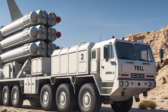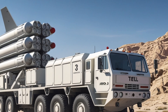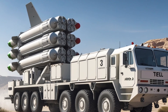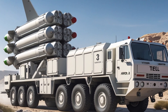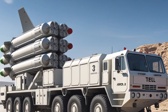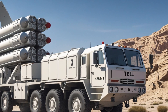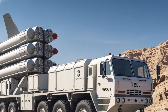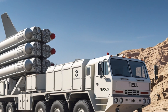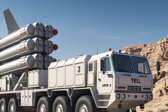In addition to protecting Israel, the ARROW-3 has also become an important export product. Germany has shown interest in purchasing the system to strengthen its own missile defense capabilities. In 2023, Germany signed a multi-billion dollar agreement to acquire the ARROW-3 system. This marked the first export of the system and highlighted its value on the global defense market.